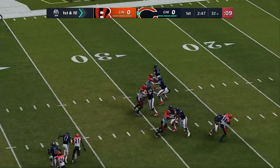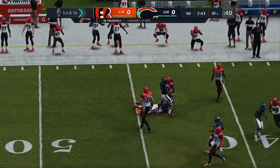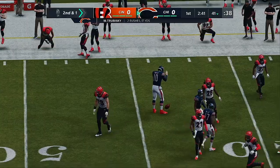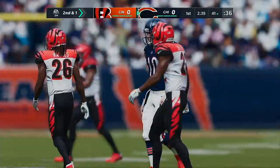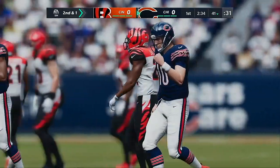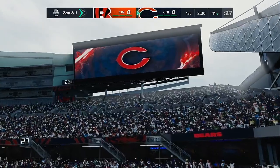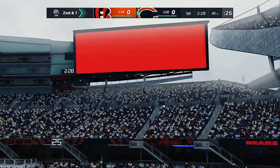Looking to throw Trubisky on first down. He'll buy some time right, and he's going to take off with it. He'll wind up getting nine after tucking it and running, so it'll leave him with second and a yard. He was going through his progressions — not there, not there. After about the third one, he decided he better pull it down and run for it. And he slides down and avoids the hit for good measure.